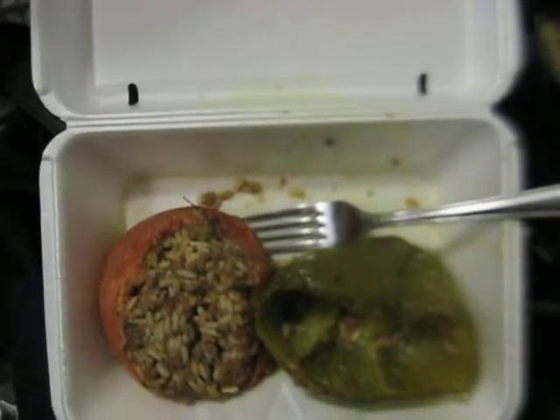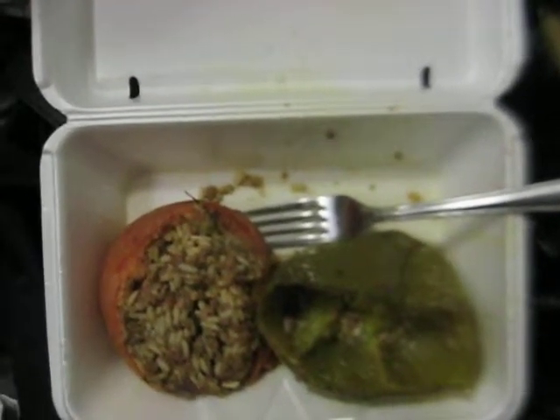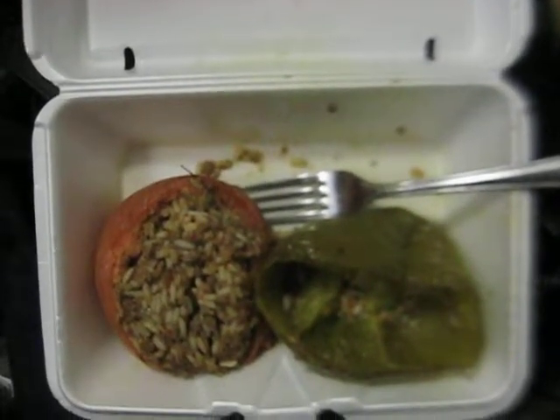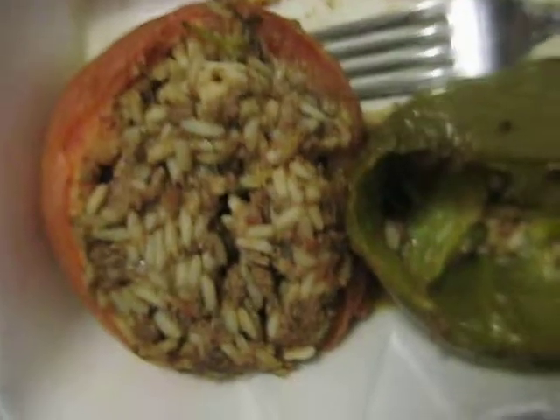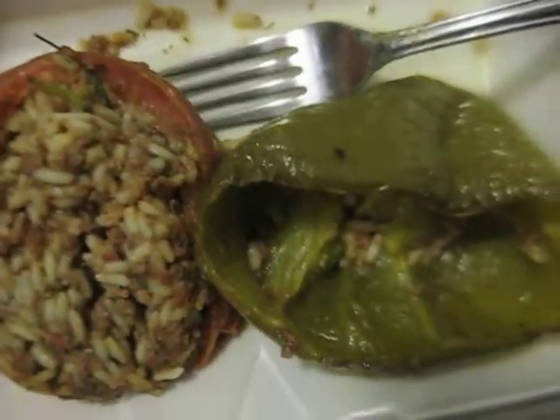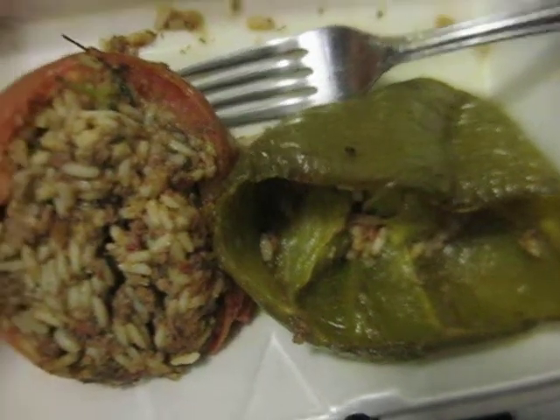I came home to find these two big stuffed peppers hanging on my door in a plastic bag. They are stuffed with lamb and rice, and it's very rich and yummy. I already ate the filling in one.